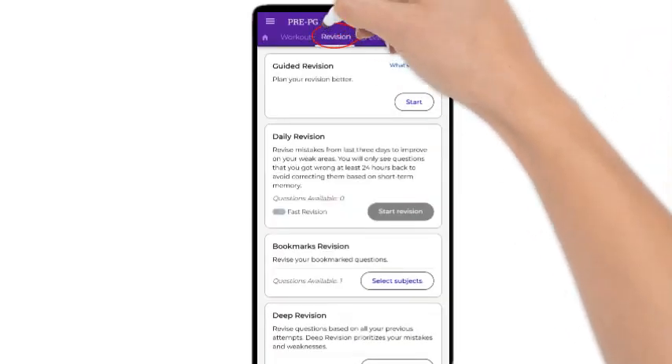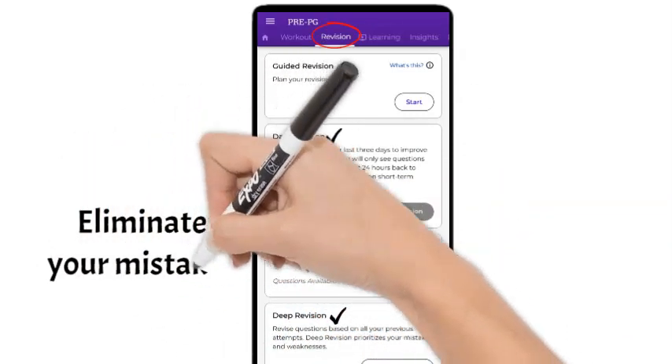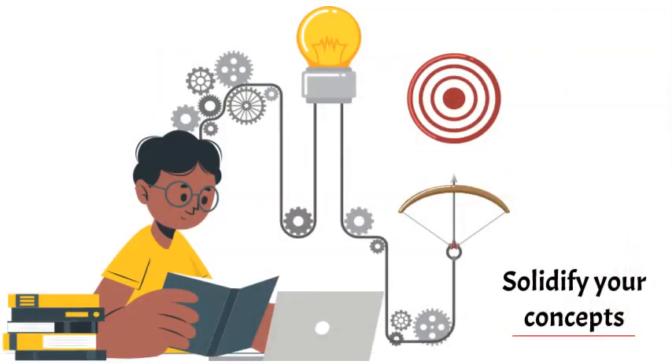The heart of growth lies in revising your mistakes. Make use of the revision section on PrePG to revisit questions you've previously attempted and got wrong while practicing. This repetition is essential for solidifying your knowledge.